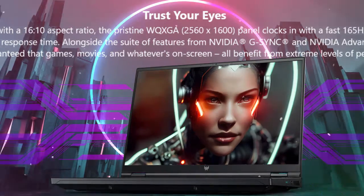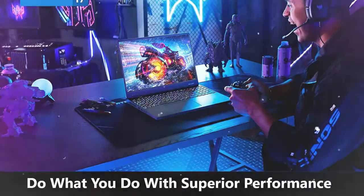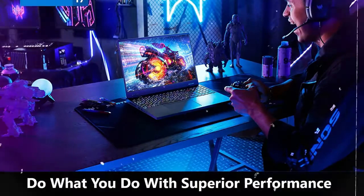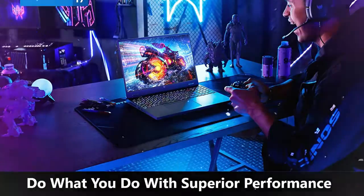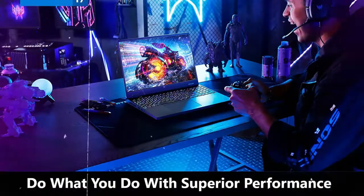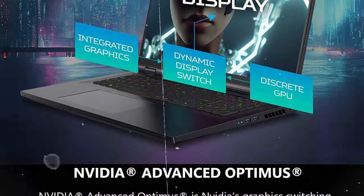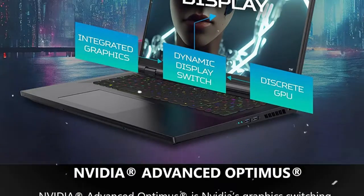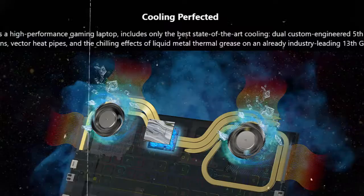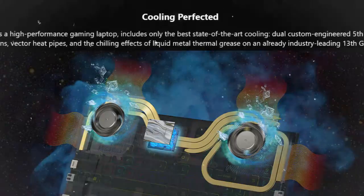The Acer Predator Helios 16 is a gaming laptop that features a 16-inch display with a resolution of 2560x1600 pixels and a 240Hz or 165Hz refresh rate. The display is a mini-LED, G-Sync display, and the laptop comes in a steel-gray color. It has a WQXGA panel with a 16:10 aspect ratio.